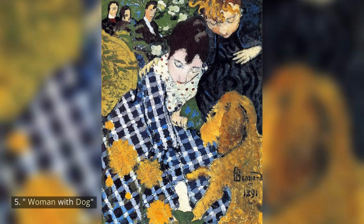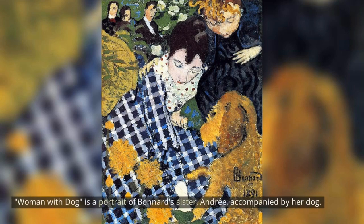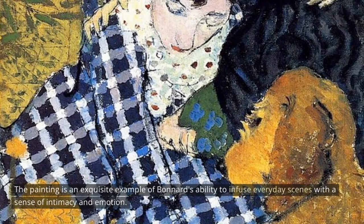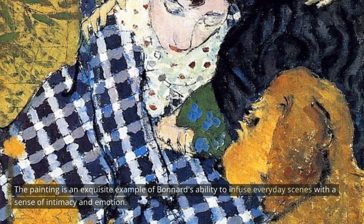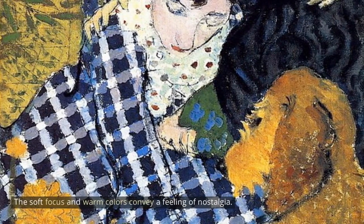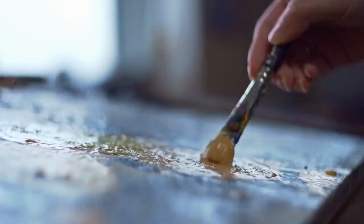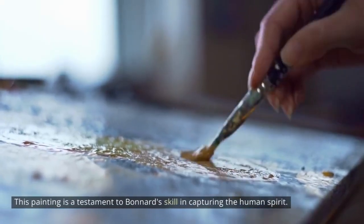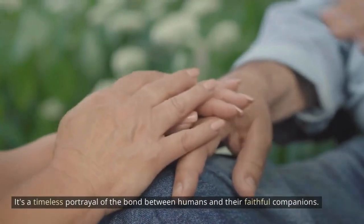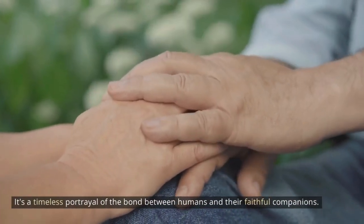5. Woman With Dog. Woman With Dog is a portrait of Bonnard's sister, Andre, accompanied by her dog. The painting is an exquisite example of Bonnard's ability to infuse everyday scenes with a sense of intimacy and emotion. The soft focus and warm colors convey a feeling of nostalgia. This painting is a testament to Bonnard's skill in capturing the human spirit — a timeless portrayal of the bond between humans and their faithful companions.